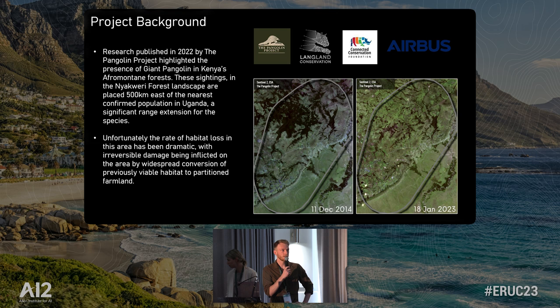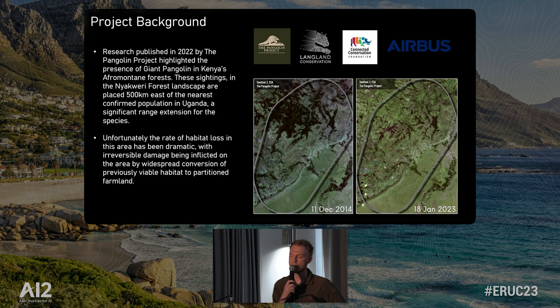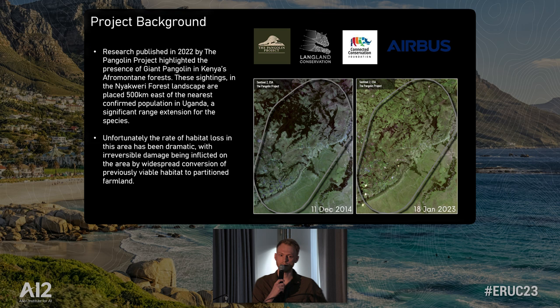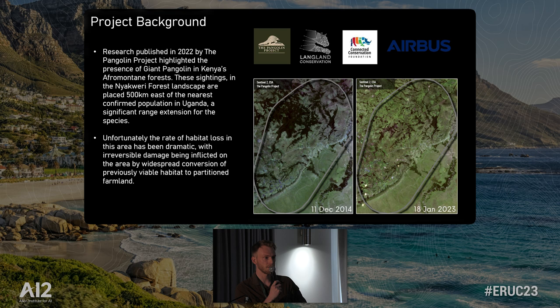Research published last year by Claire O'Kell at the Pangolin Project in the Greater Mara Ecosystem placed a number of giant pangolins in this region, representing a significant range extension — the nearest known population is about 500 kilometres to the west in Uganda. Unfortunately, looking at the imagery, it's very clear that the area has been dramatically and potentially irreversibly damaged by habitat degradation: widespread conversion of forests into partitioned farmland and charcoal burning. There's an image from 2014 showing the home range of one of the giant pangolins that's collared there, and more recently most of that forest has now disappeared — the amount that's disappeared is more than the amount that remains.